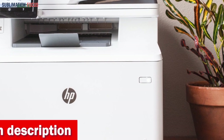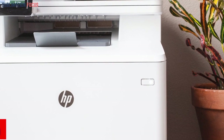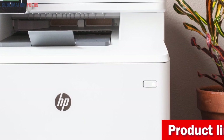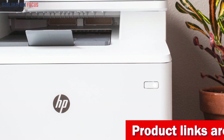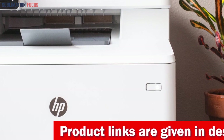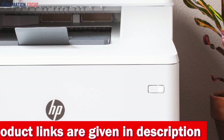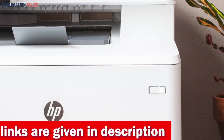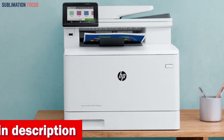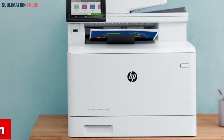The printer supports a wide range of sheet sizes from 3x5 to 8.5x14 inches, including letter, legal, and envelope formats, making it perfect for printing various label applications such as barcodes, product stickers, and shipping labels. With the inclusion of HP Wolf Pro Security, you can have peace of mind knowing that your company's data is safeguarded against cyber attacks.